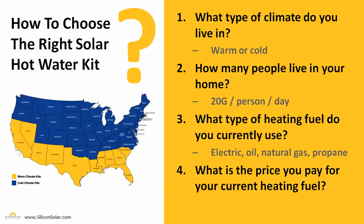The only real tricky part is figuring out what size solar hot water system you need for your home. Here at Silicon Solar, we've nailed this down to four simple questions. The first question is: what type of climate do you live in? We've broken the country into warm climates and cold climates, and our solar hot water kits vary depending on the climate you live in. If you look at the map to the left, blue states are cold climate states and yellow states are warm climate states.